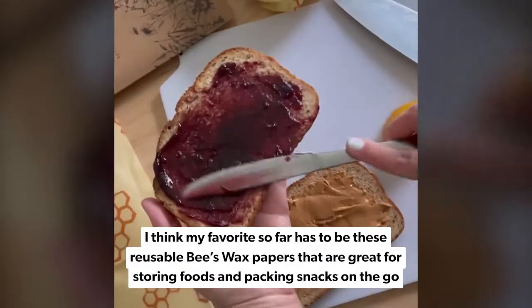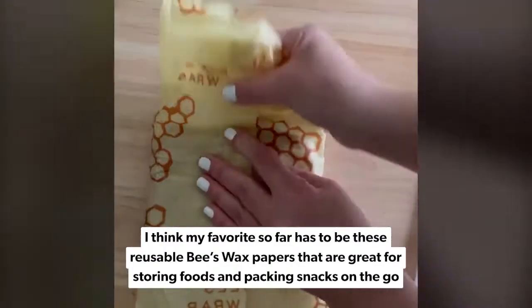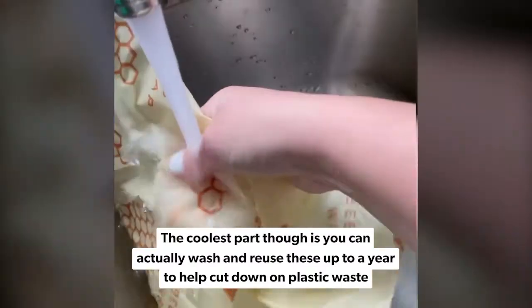I think my favorite so far has to be these reusable beeswax papers that are great for storing foods and packing snacks on the go. The coolest part, though, is you can actually wash and reuse these for up to a year to help cut down on plastic waste.